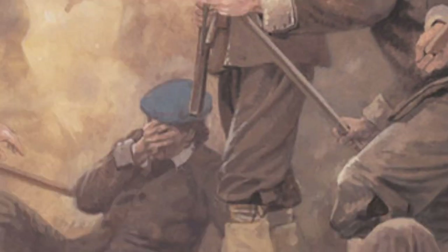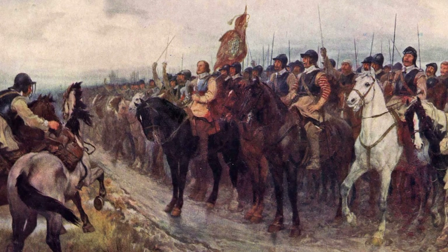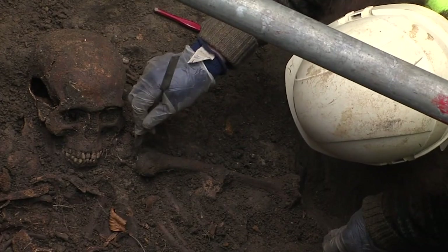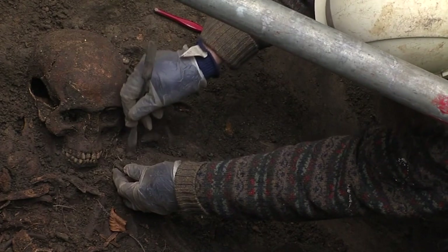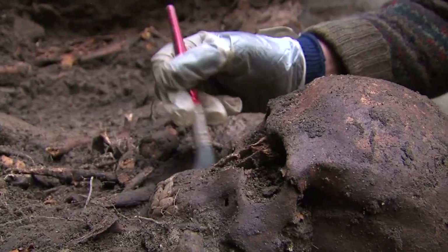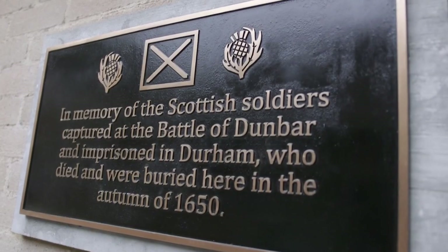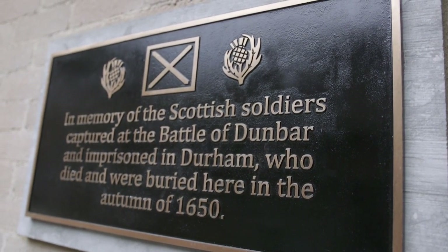The Scottish army was defeated by Cromwell's army and then forced to march to Durham where they were imprisoned in the then empty and unused cathedral. We don't know exact figures for the amount of soldiers who were buried in Durham, but estimates suggest that of the 3,000 held prisoner, 1,700 of them died here.